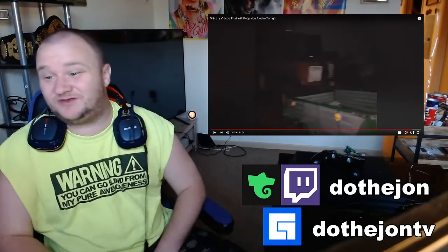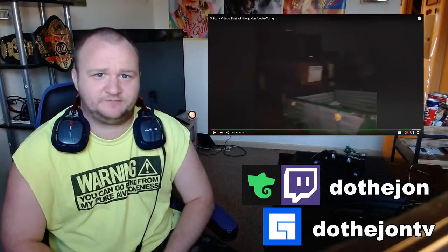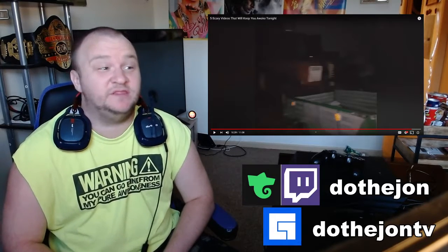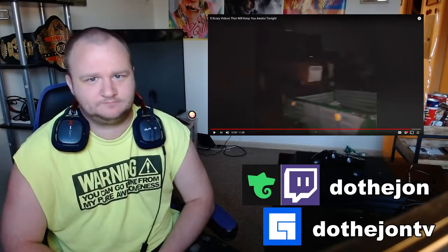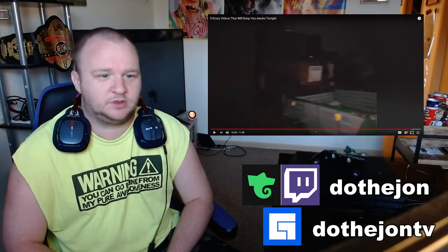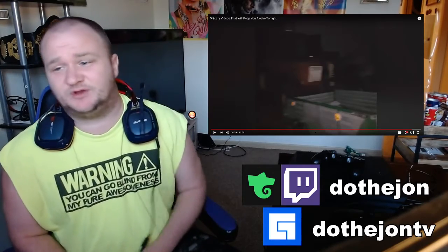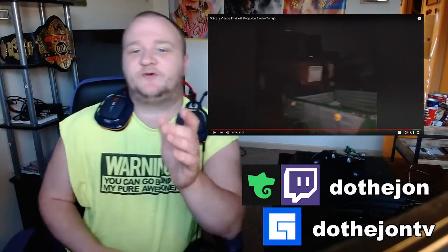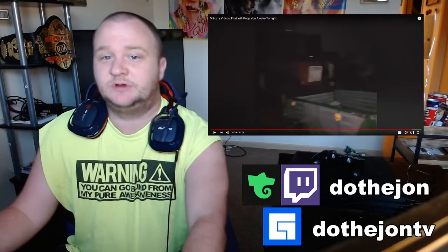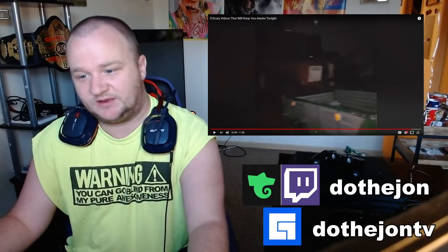Five scary videos, my ass. None of that was scary. None of it was even spooky, and most of it could be explained. So yeah, it definitely will not keep me awake tonight. Anyway, thank you guys so much for watching. I hope to see you guys in my live streams — link down below. You are loved, and I'll see you guys later.